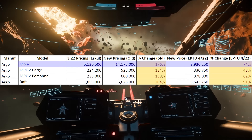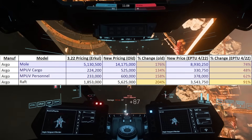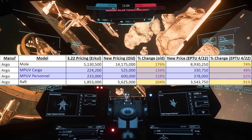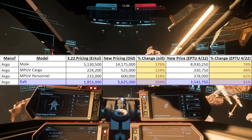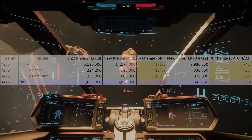The Argo Mole is going from $5.1 million to $8.9 million. The Cargo and Personal are going from roughly $224,000 to $333,000. And the Raft is going from $1.8 million to $3.4 million. These prices are all across the board cheaper than the original leak, but still higher.